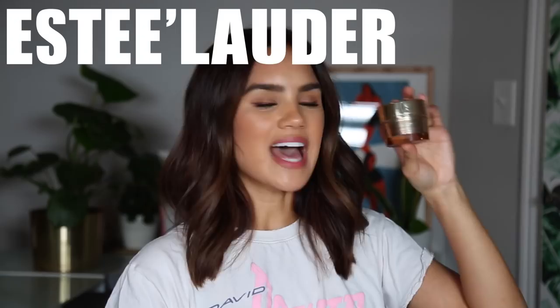This is the Estée Lauder Revitalizing Supreme Global Anti-Aging Cell Power Cream. I love the smell of Estée Lauder products. I used it relatively quickly because it's actually pretty tiny. I really like this stuff, but it's very pricey and not something I'd find myself repurchasing regularly since I go through facial moisturizers quite quickly. I love it and recommend it — it's just so expensive I felt guilty buying it. That's also what keeps me from trying La Mer.